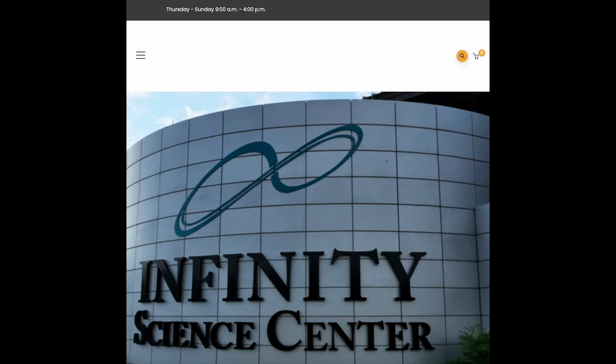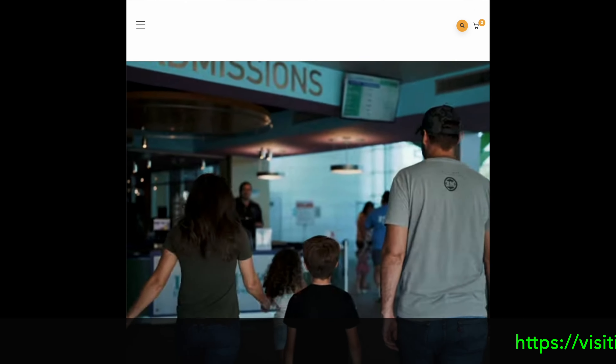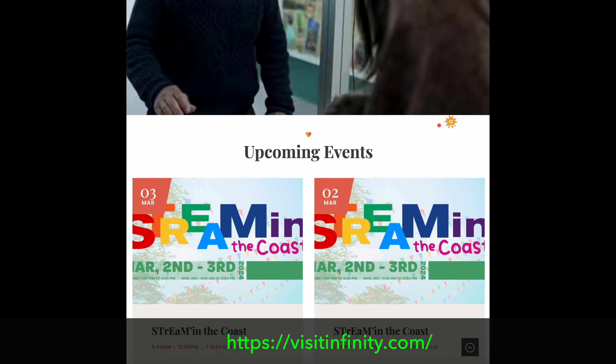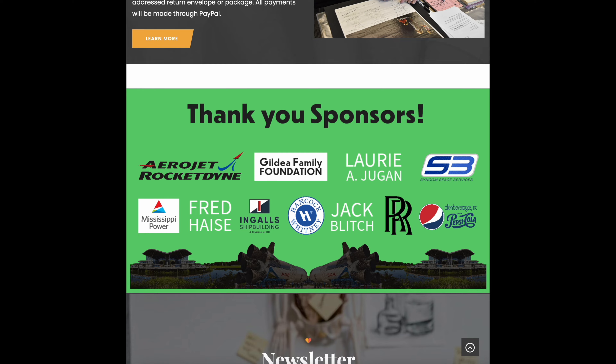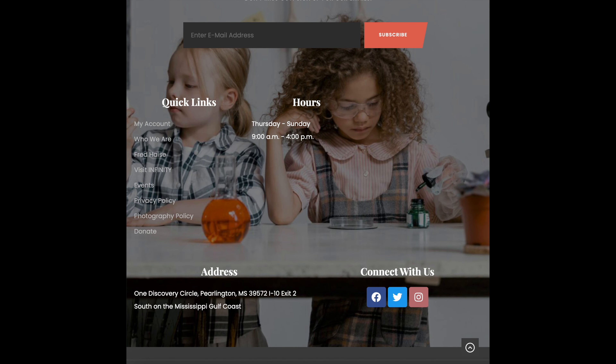We've got a separate video on the Infinity Science Center that you may want to check out — it's a wonderful place. A lot of hands-on things for the kids. You can see their website with all the things to see and do there. We actually have NASA rocket engines right there, and a lot of things to see, so check that out.